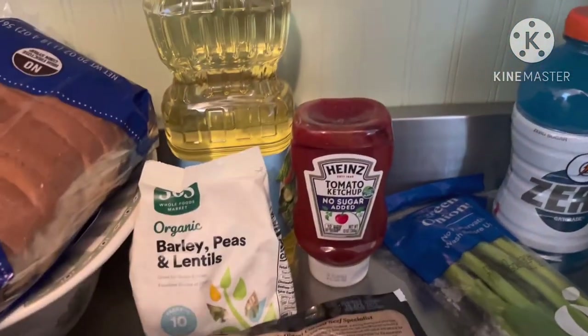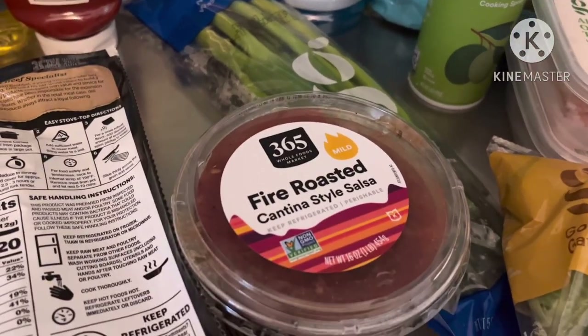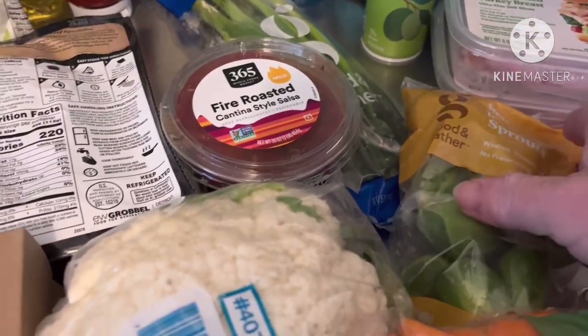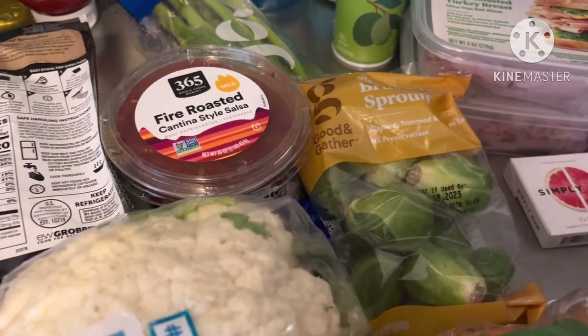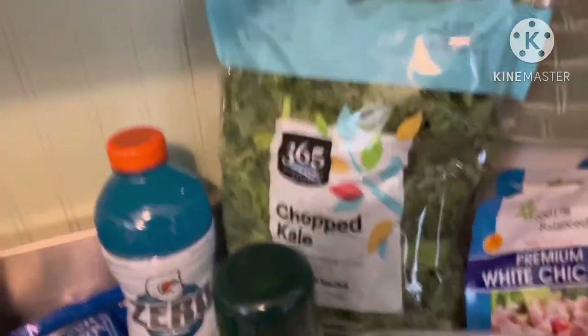We also got barley and lentil peas — this is from Target I believe — a bottle of oil, a bottle of ketchup, some long green onions, some salsa, a head of cauliflower, two bags of carrots, and some Brussels sprouts. We use Brussels sprouts roasted right on a pan in the oven and everybody actually really likes them a lot.